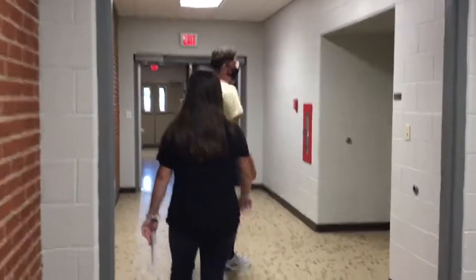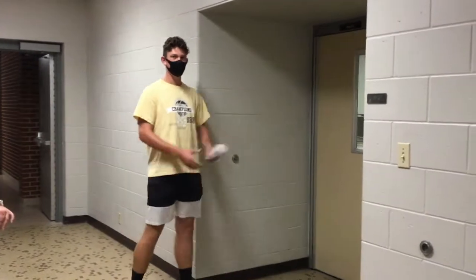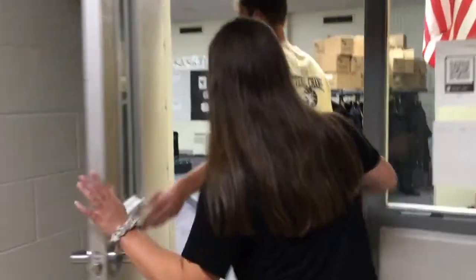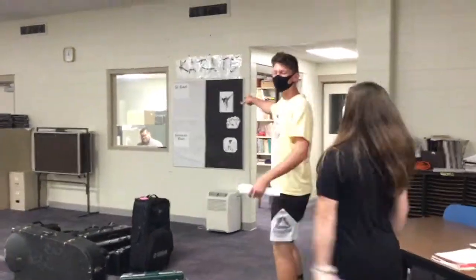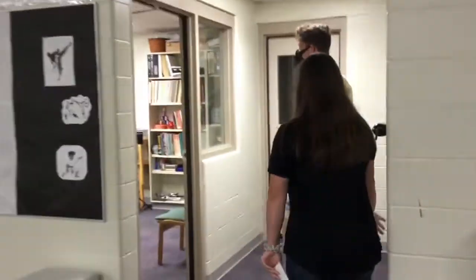This here is the band and choir room, which are taught by Mr. Mills. He says he can't wait to see you guys soon — can't wait to be in person and actually make music together again. We're looking forward to that. I'm tired of seeing you guys on a computer screen, so can't wait to see you soon.